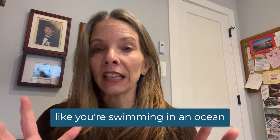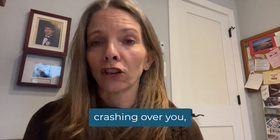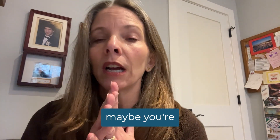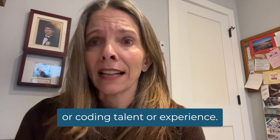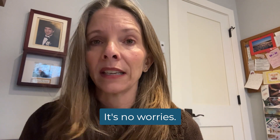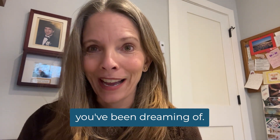So if you're feeling like you're swimming in an ocean with monster-sized waves crashing over you, maybe you're just too busy for the tech, or you have no design or coding talent or experience — it's no worries. I'm the lifeguard you didn't even know you've been dreaming of.